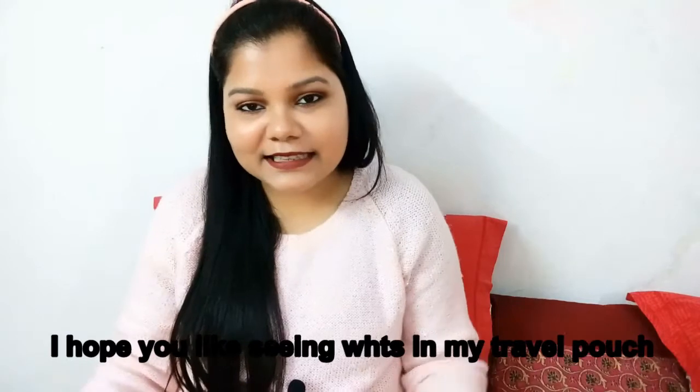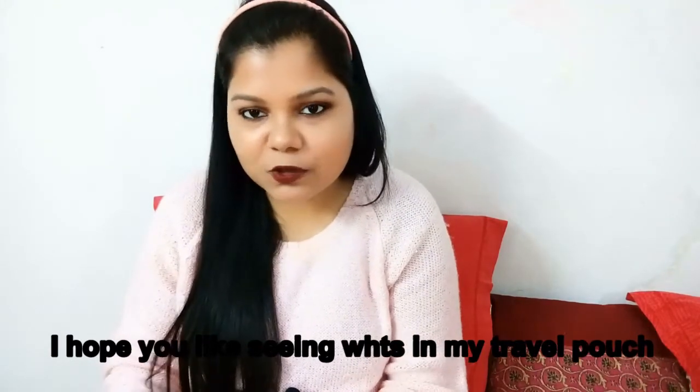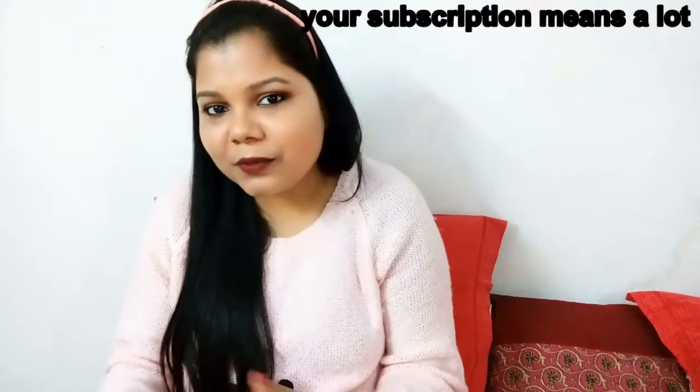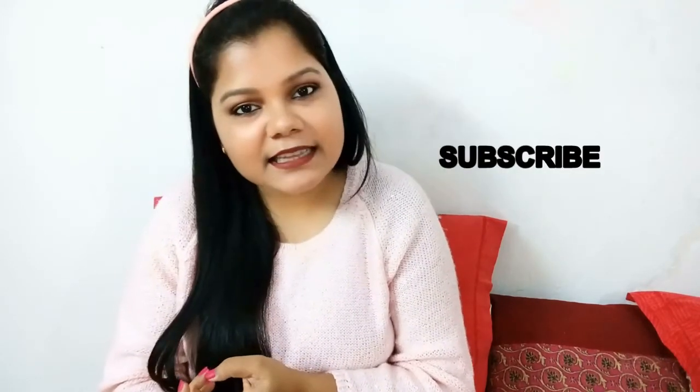So that's everything in my cosmetic travel pouch! I hope you get some idea of what to carry in your bag. Do let me know how you liked this video and if you enjoy this kind of content — I'll keep doing it. Give a like, comment, subscribe to my channel, and follow me on Instagram. We'll be back soon with something new and different — bye, take care!